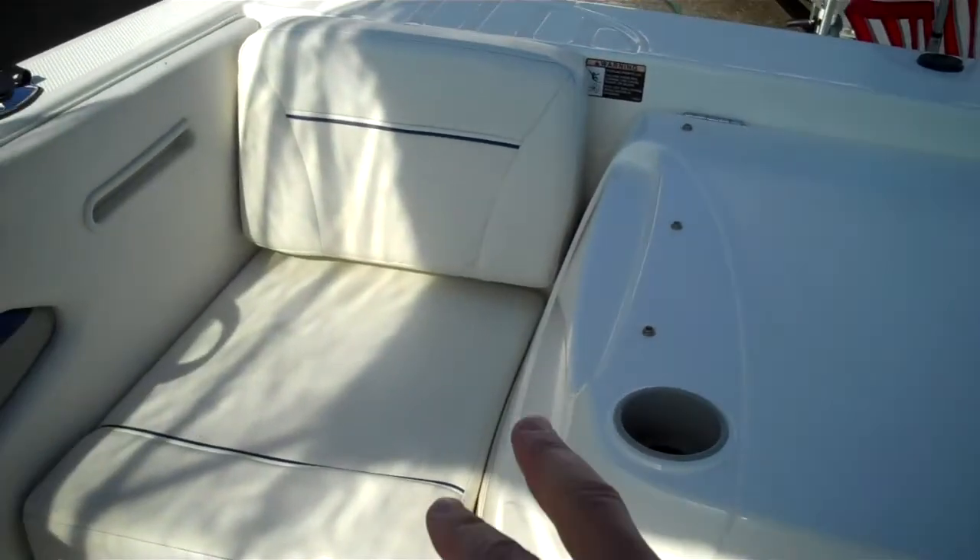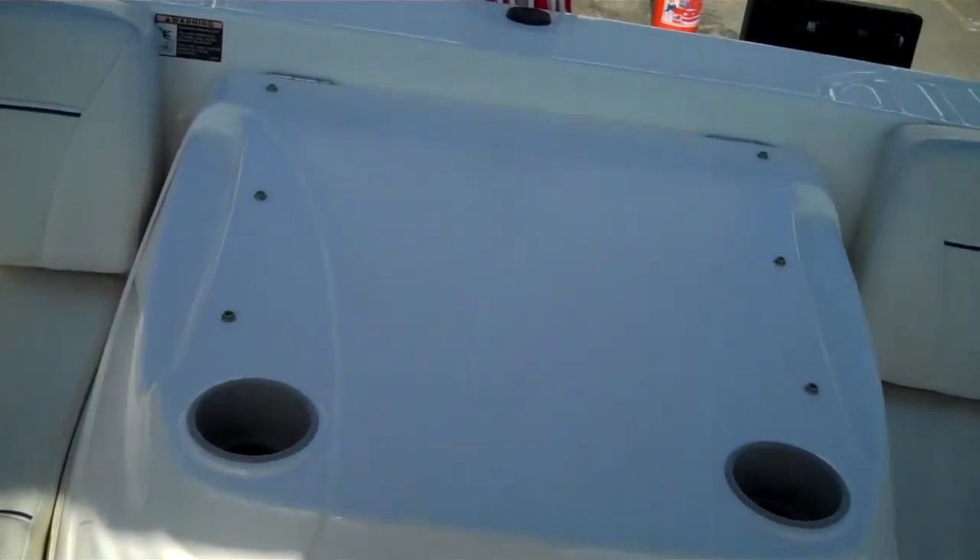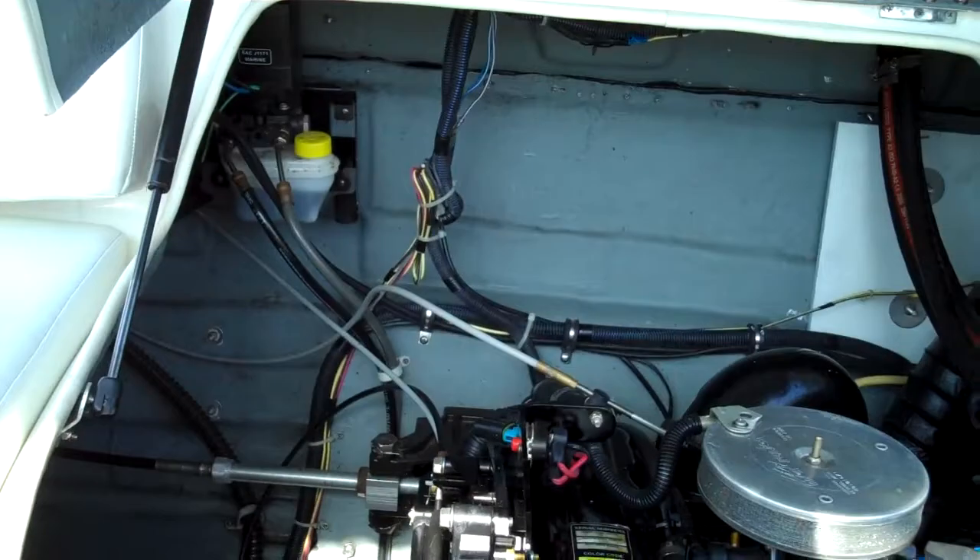Bayliner got smart with the engine cover. On a lot of these boats, you have to take the side seats off to lift the engine cover — it's a bit of a hassle. This one is very simple. You can go to bayliner.com — this is the same model they produce today.